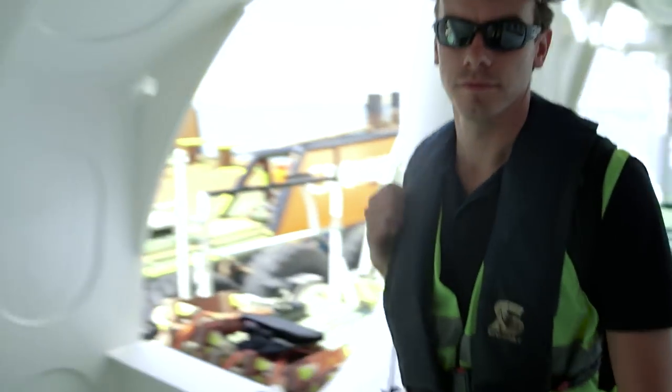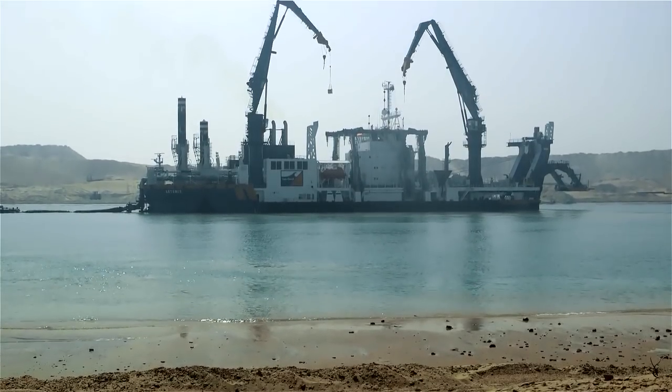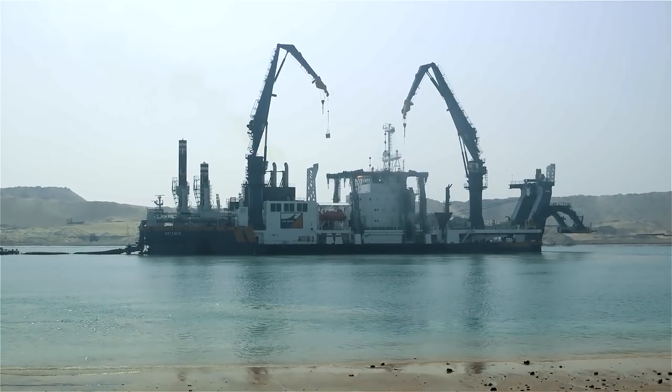I'm here for my daily visit to the dredge. We discuss the progress, the time frame, and the planning. A highlight here for me in Suez is to see a project on this large scale — to see a project finished in 10 months, starting from zero up to a new Suez Canal.